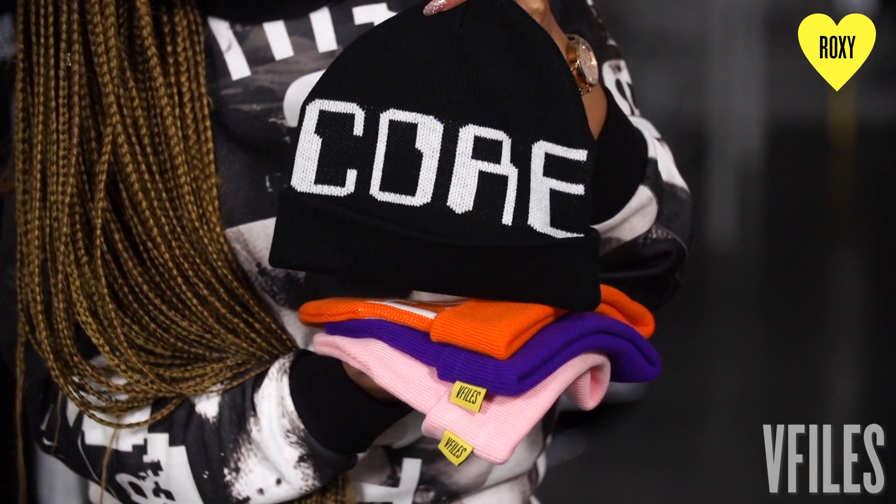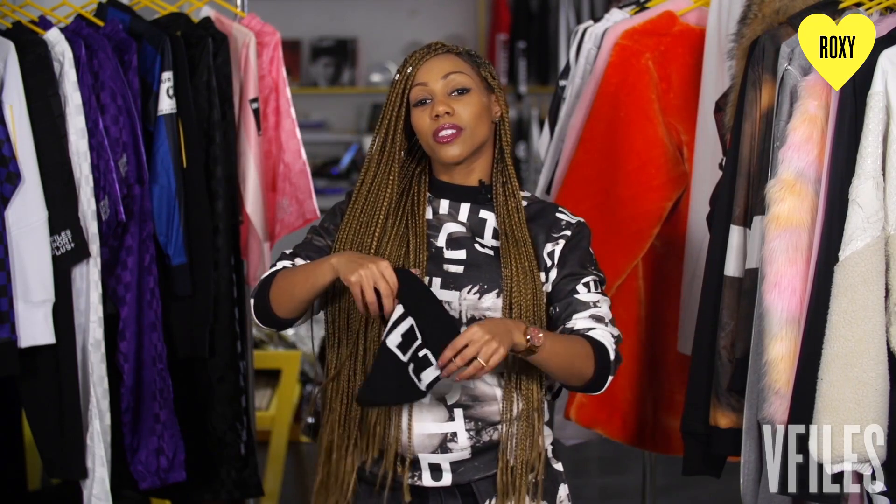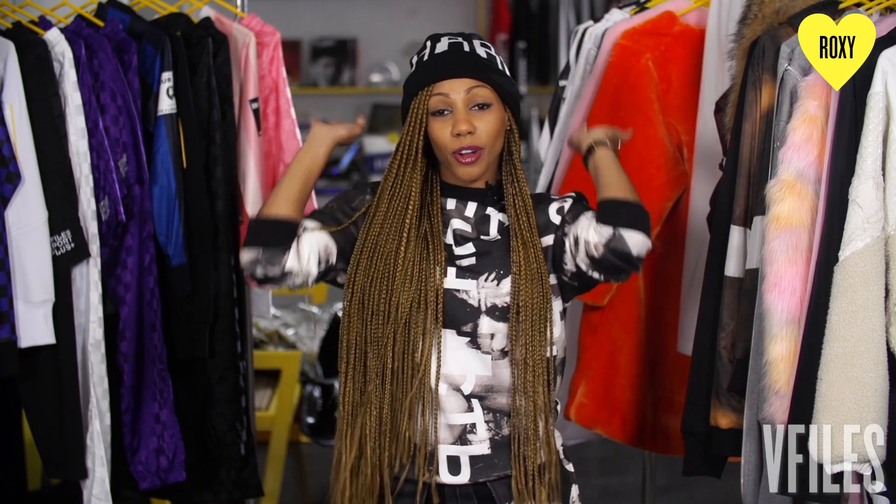Another jet-setter necessity is the beanie. You know after those long flights the hair is no longer laid and you need to cover it up. What's more perfect than a beanie? We have some awesome V-File Sport Plus beanies. Cover up that mess and walk through the airport chic.